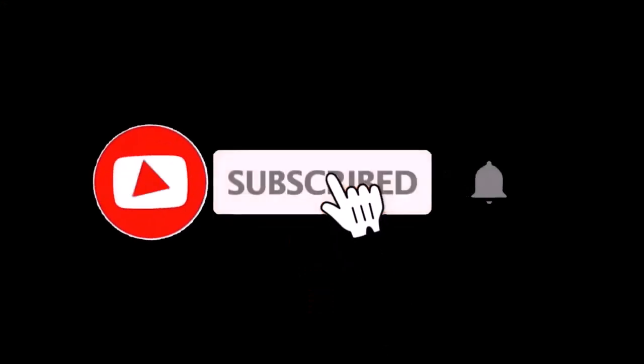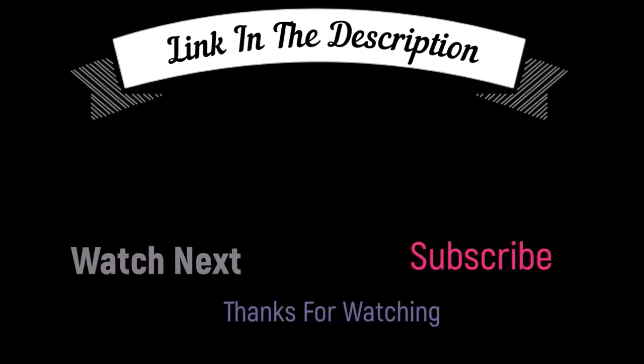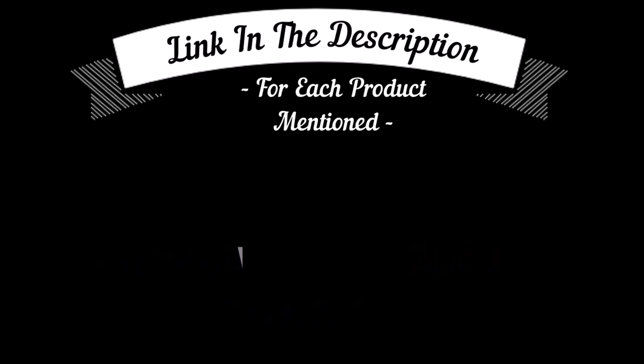That's all from my end. I make helpful videos daily, so do subscribe to my channel and hit the bell notification. To get more information, or if you want to know the product price, please check my description box. For any kind of problem, please comment below so I can help you further. Life is short, so enjoy your life with our cool products as it is going to make your life easier. Thanks for watching. Have a great day!